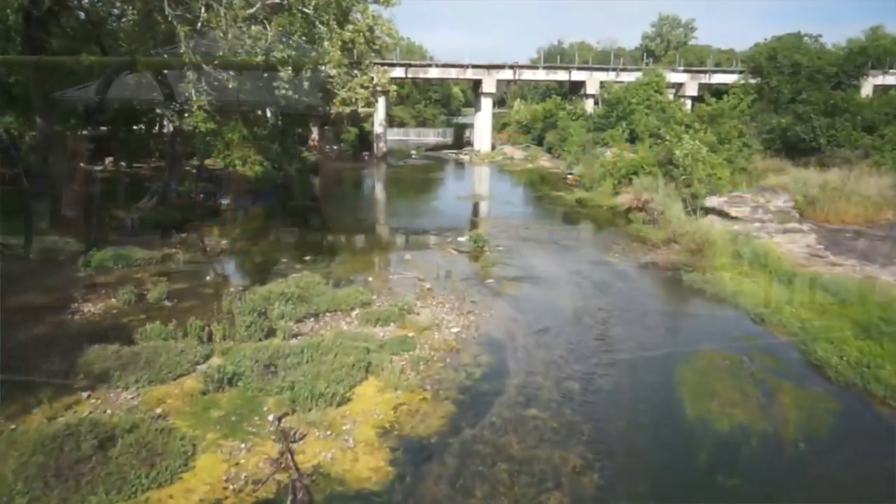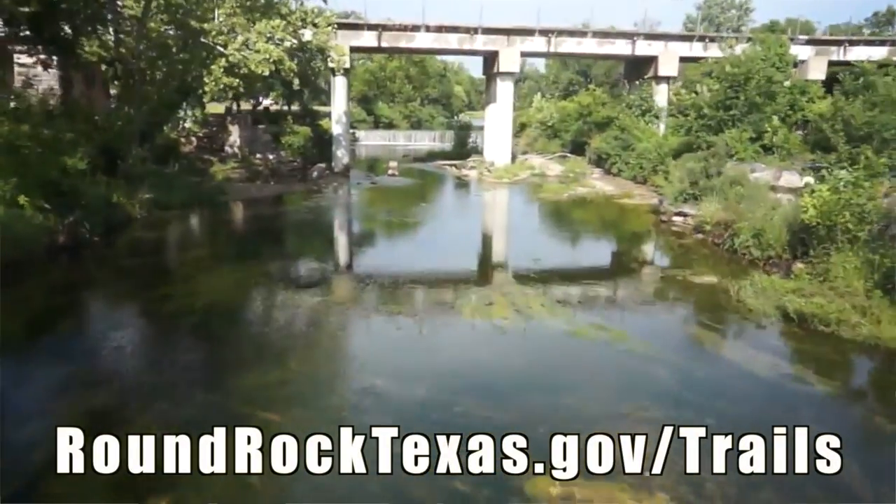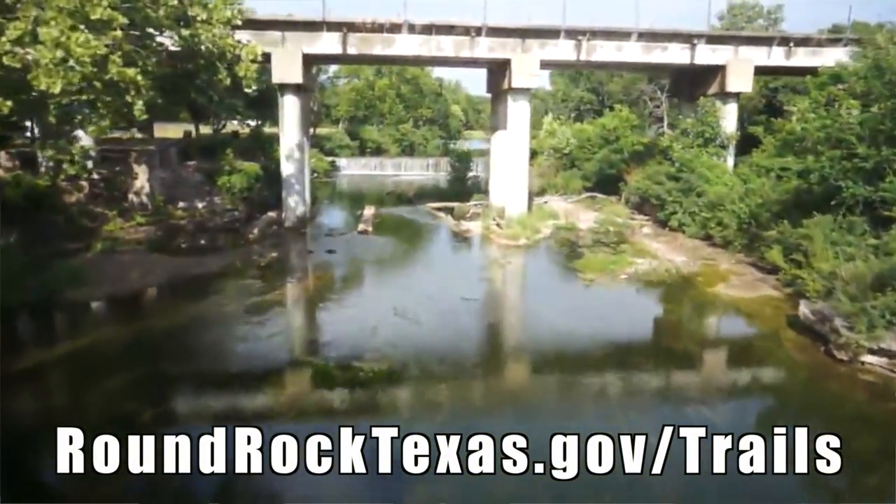Well, there you have it — you've just successfully traveled in really quick time through our Greater Lake Creek and Brushy Creek Trail systems. But we're just getting started. Our Parks Development team is working hard to link the trail segments together to provide more connectivity for our residents. For more information about our current trails or upcoming trails, visit us online at roundrocktexas.gov/trails.